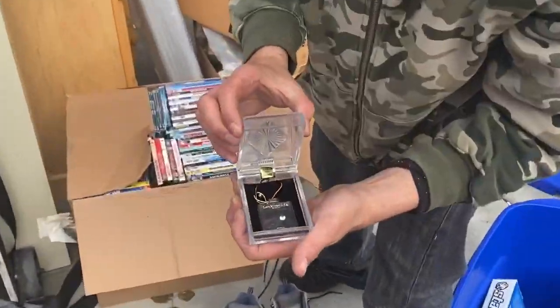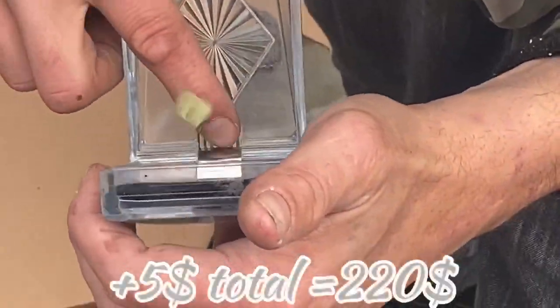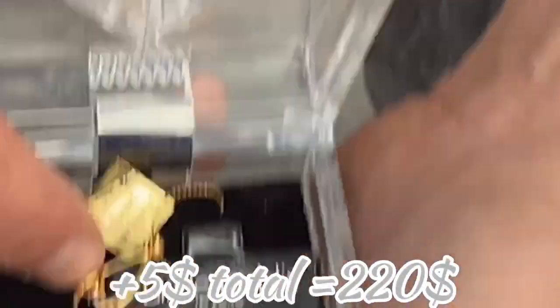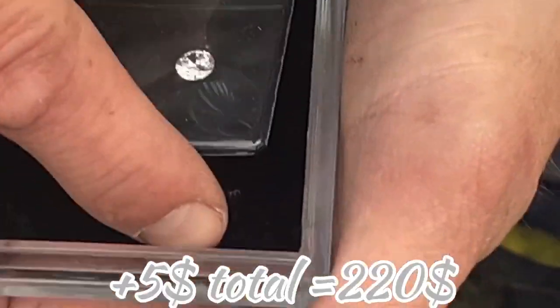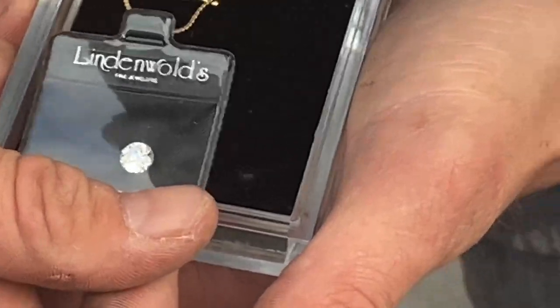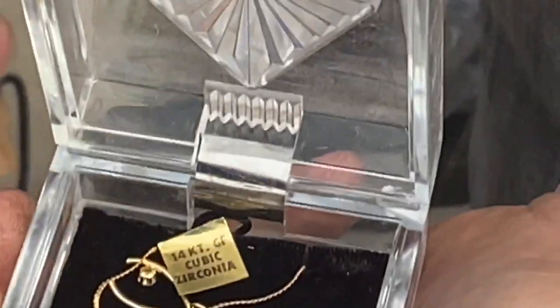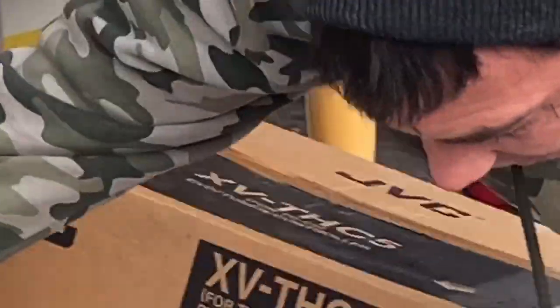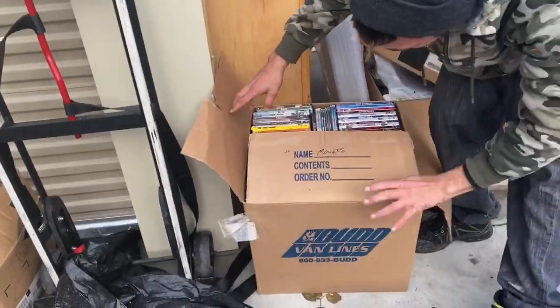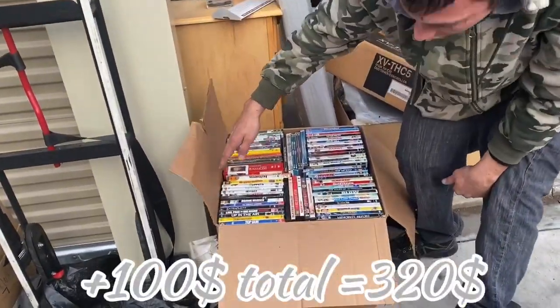Next we did find some jewelry — it's 14 karat gold filled with cubic zirconia, and it's also got this: Lynn's Wildo Fine Jewelry. Whatever that is, check that out. Found all these DVDs — we sell them 50 cents a DVD. This box is filled, it's a huge box. I'd say a $100 box right there easy.